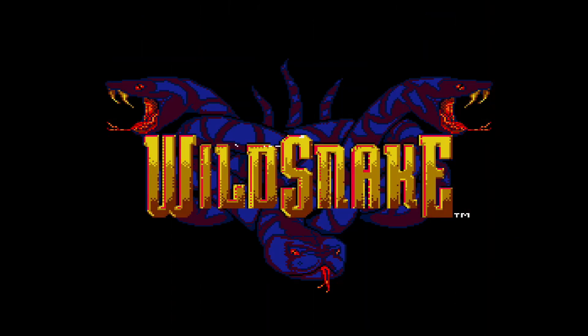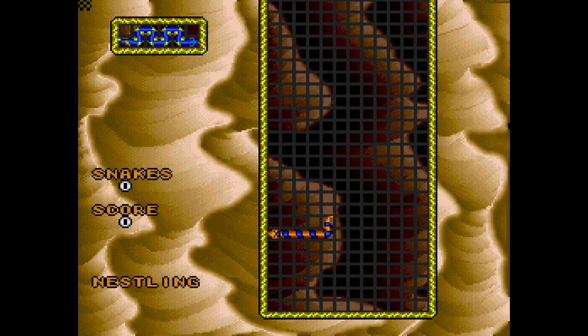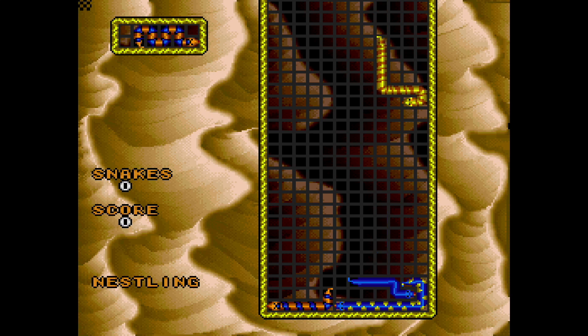When you first see Wild Snake, you're like, I already get it — it's Tetris with snakes, right? Not exactly. You pile up these snakes and you can manipulate, move, and slither them around as they're falling, and even after they've fallen too.